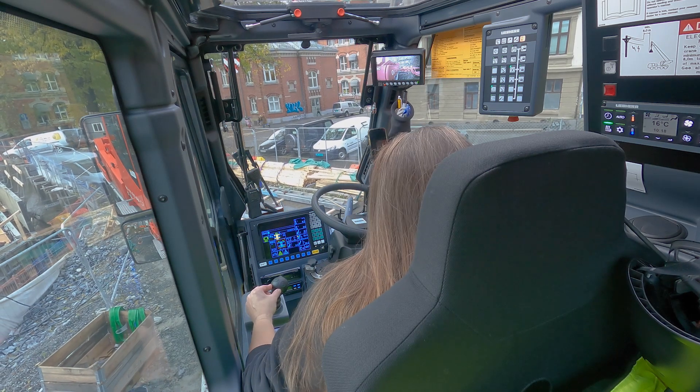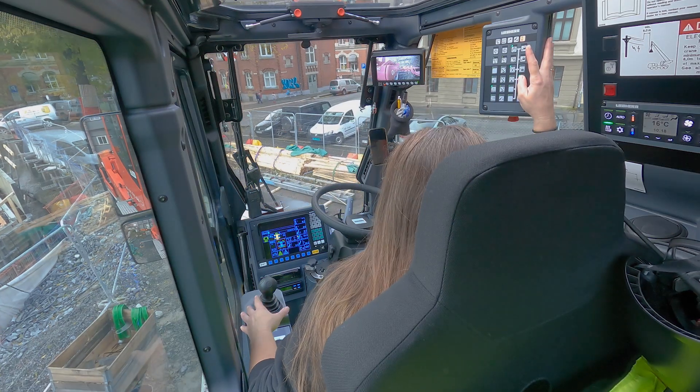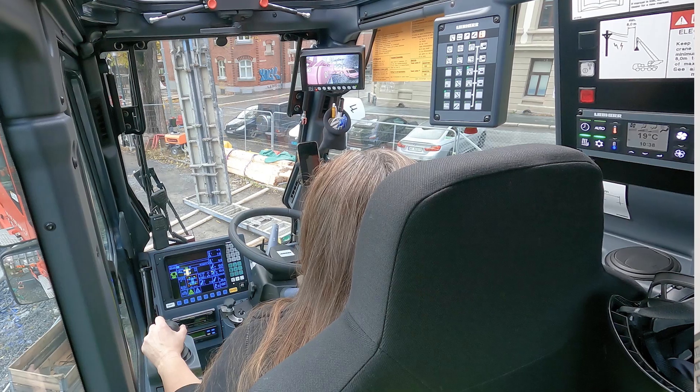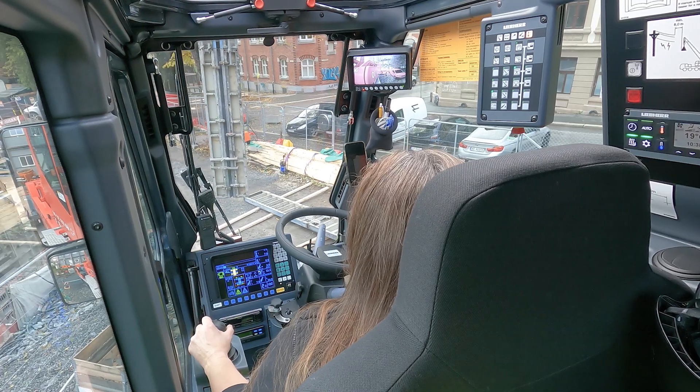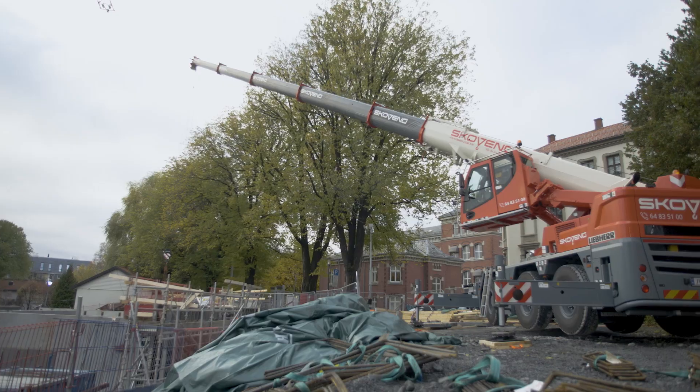Because the cabin can be positioned eight to nine meters upwards, you have a better overview of the construction site and of the things around you. The crane here is new — it is the first in Norway to be powered by electricity. That is a whole new industry.